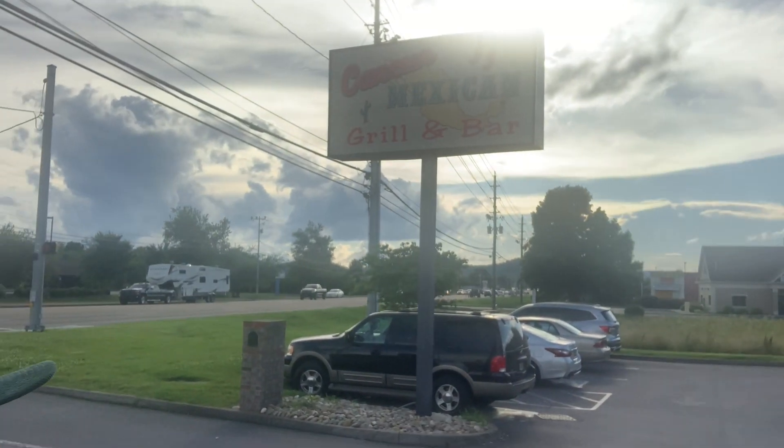Hi everyone, it's me Chase and Brittany and Eric and you're watching the Spooky Mountain Family and today we're at the Cancun Mexican Bar and Grill, our grill and bar.